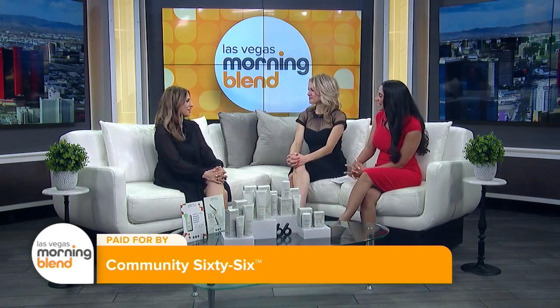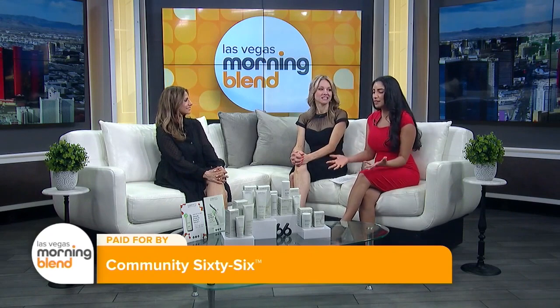Good morning, Dia. Thank you for having me — I'm excited. Of course, we're excited too. So tell us, what is Community 66?